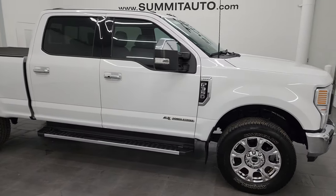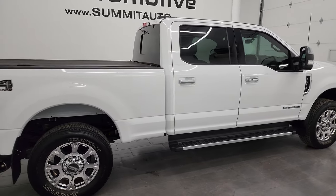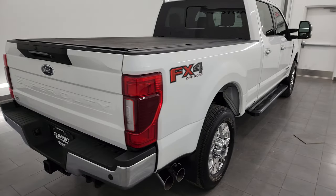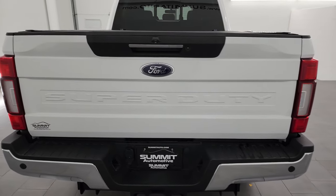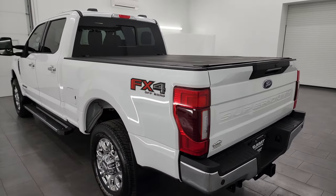Hey, this is Brett and this 2022 Ford F-350 Crew Cab Short Box Single Rear Wheel Lariat Ultimate is stock number 14164Z. I am here at Summit Automotive in Fond du Lac, Wisconsin, your new and used heavy duty truck headquarters.